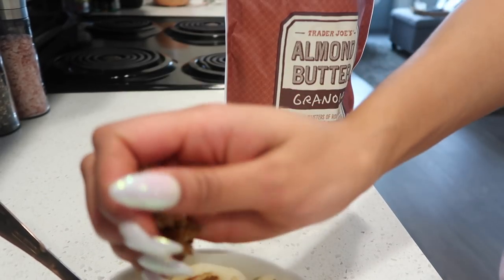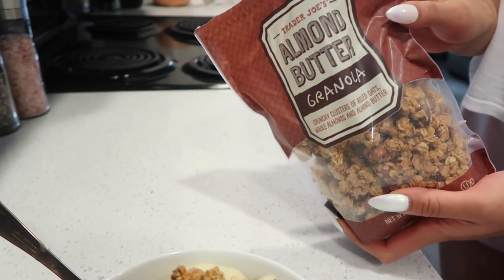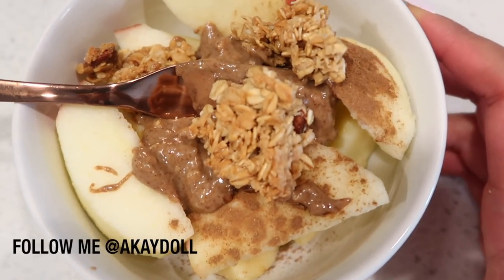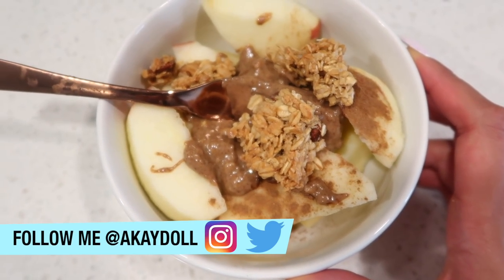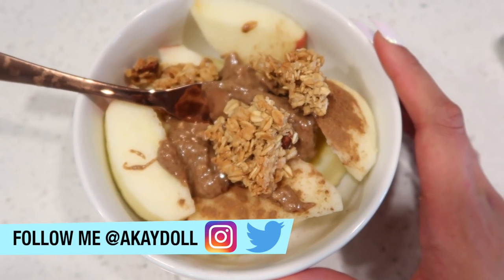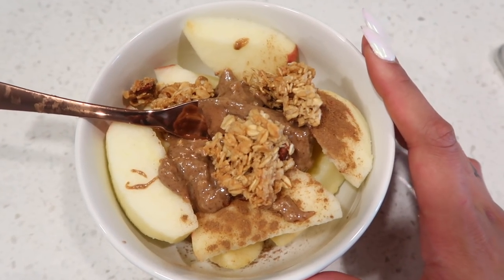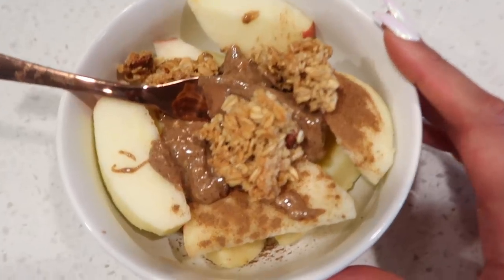Mmm, not too bad — definitely recommend picking some of this up. I love just munching on fruit, so I'm pretty excited about this, and it was so simple to make. Definitely something I needed because I was craving something sweet, but also very refreshing and hydrating. That's what apples are for me — like a little dessert.